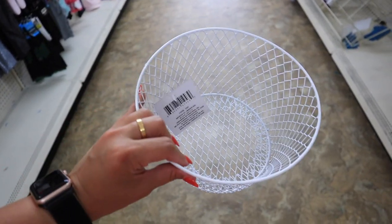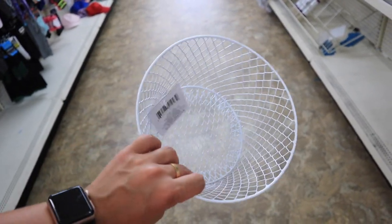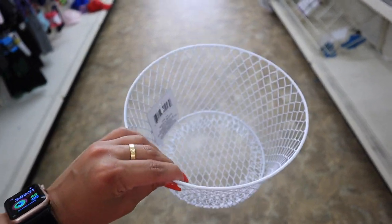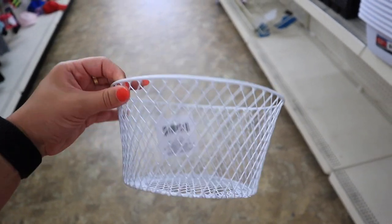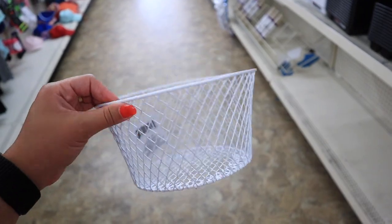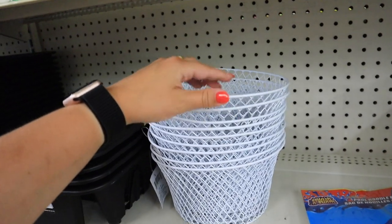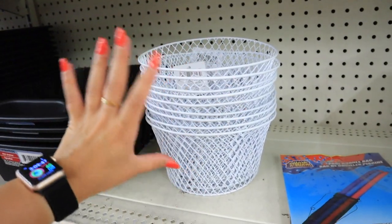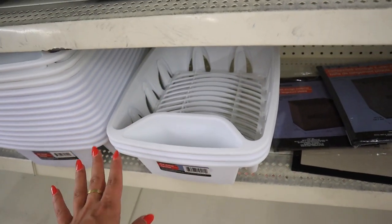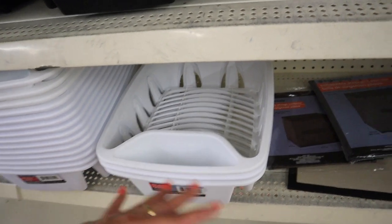A wire basket like this would be perfect for in your pantry — we would use one for mini potatoes, avocados, onions, or even cherries; things that don't necessarily have to be refrigerated. It would be really cute on your counter with cherries and a little bowl for the pits next to it. You could also use this for spices — we have a lot of seasoning packets we pick up from the farmer's market, like dip packets and instant seasoning packets for chicken, and this basket would be a great way to keep them organized.